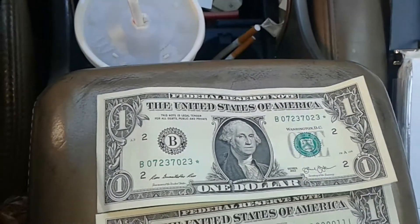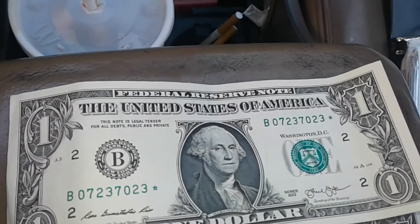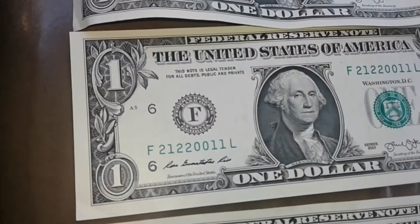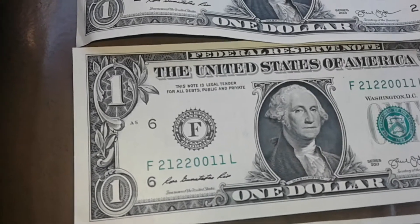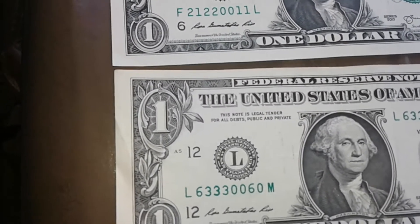Right off the bat I got a star note that was right on top — I still have to go through the rest of the ones, but isn't that awesome? The notes I found: 70723703 star note, then 212210011, and 63330060 — once again, awesome.